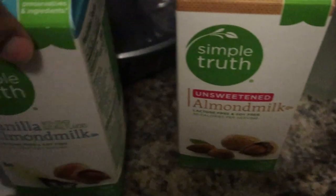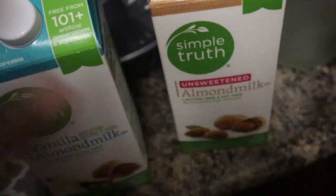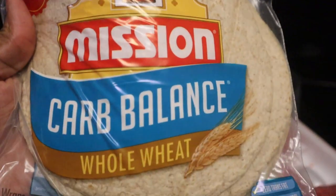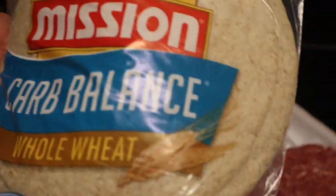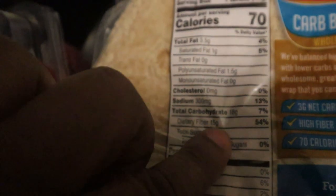I also got our favorite milk — the vanilla almond milk as well as the unsweetened almond milk that I like to cook and bake with. I also got some bell peppers. I didn't get onions because I already had some. And I got these Carb Balance whole wheat tortillas — I love to make tortilla pizza with these. I wanted to show you that this has 18 grams of carbs but 15 grams of dietary fiber, so technically three net carbs in one whole tortilla according to the nutrition facts.